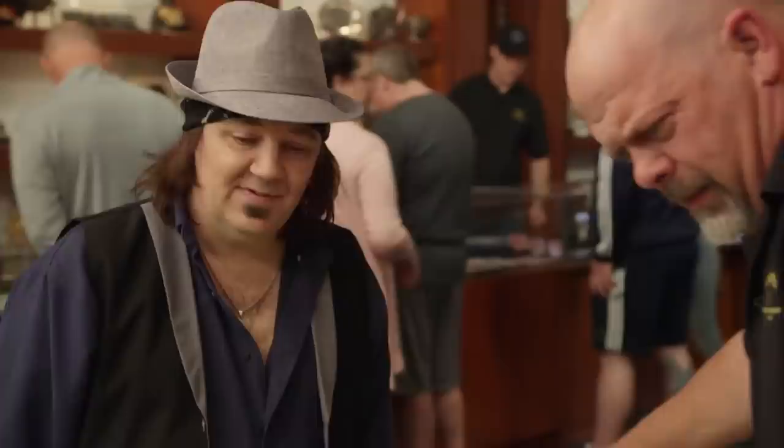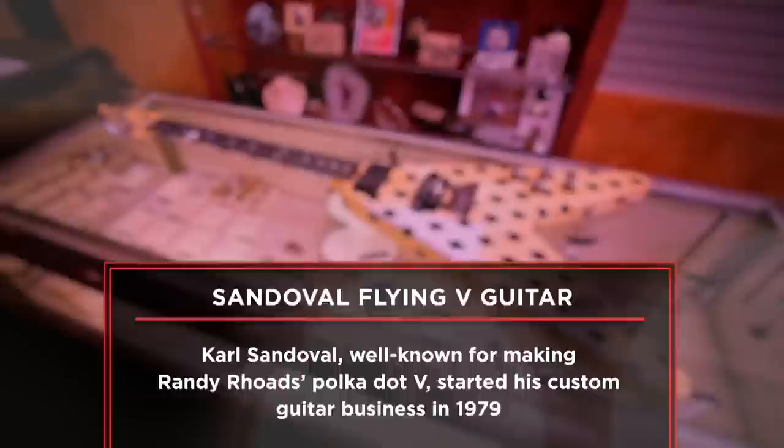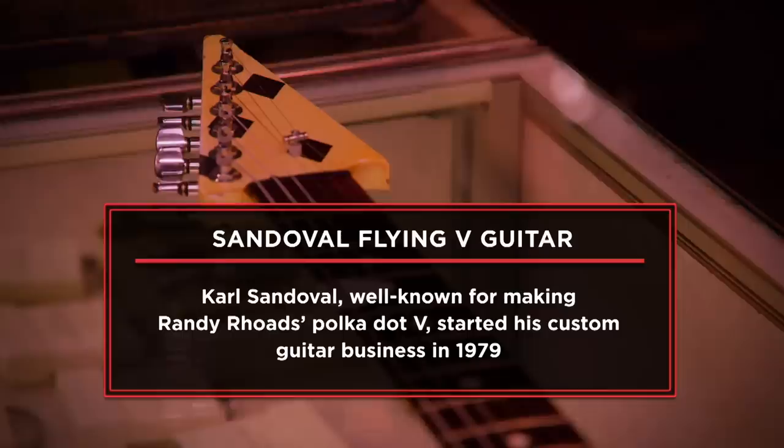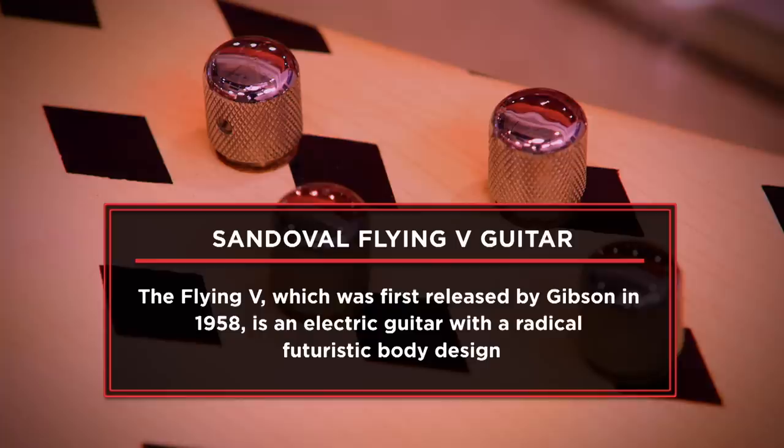It's a 1979 Carl Sandoval custom-built Flying V. It's signed by Carl Sandoval, and it says 1979 in the back of it. I'm here at the pawn shop today to sell my Carl Sandoval Flying V guitar. I've been playing guitar for over 30 years, and I have like 22 guitars. This is one I bought at an online auction, and the diamonds aren't really my style for my band right now, so I'm looking to get $4,500 for it today.